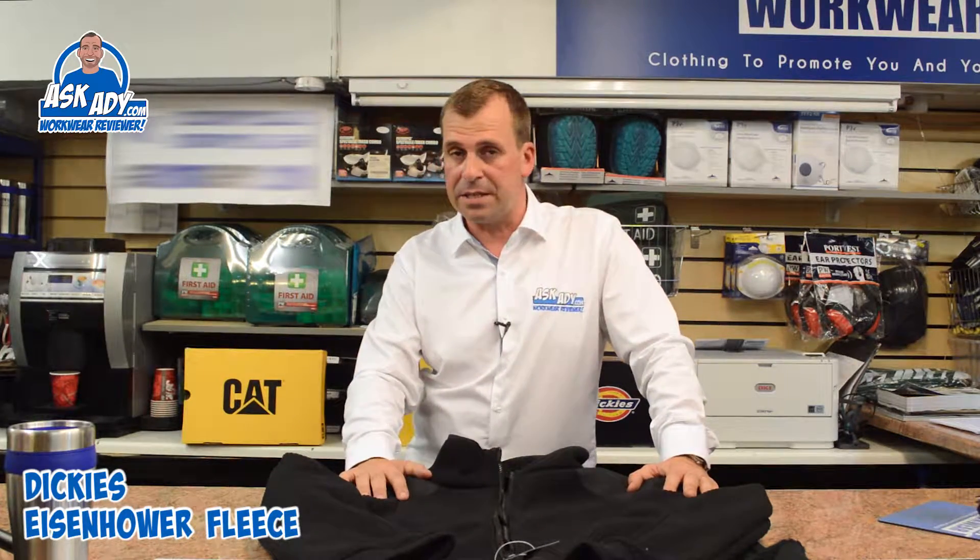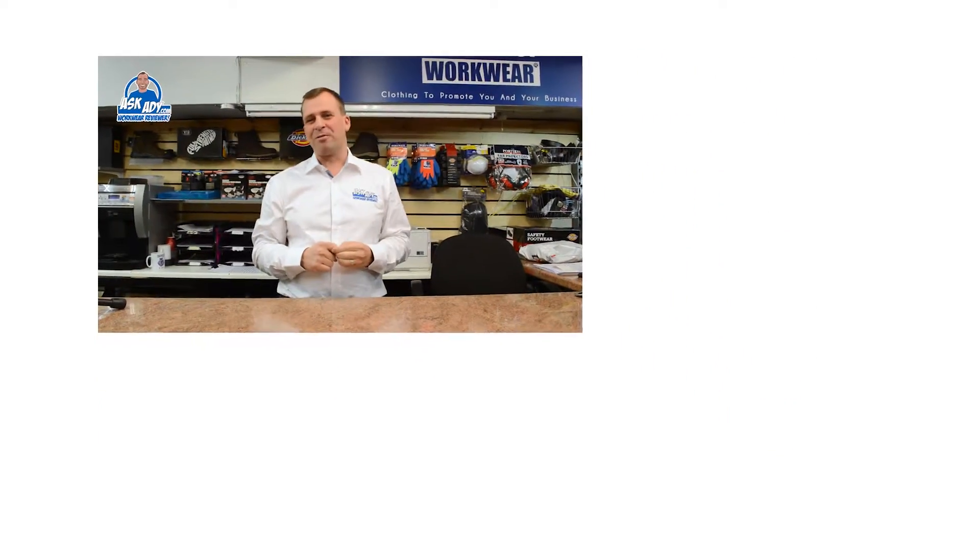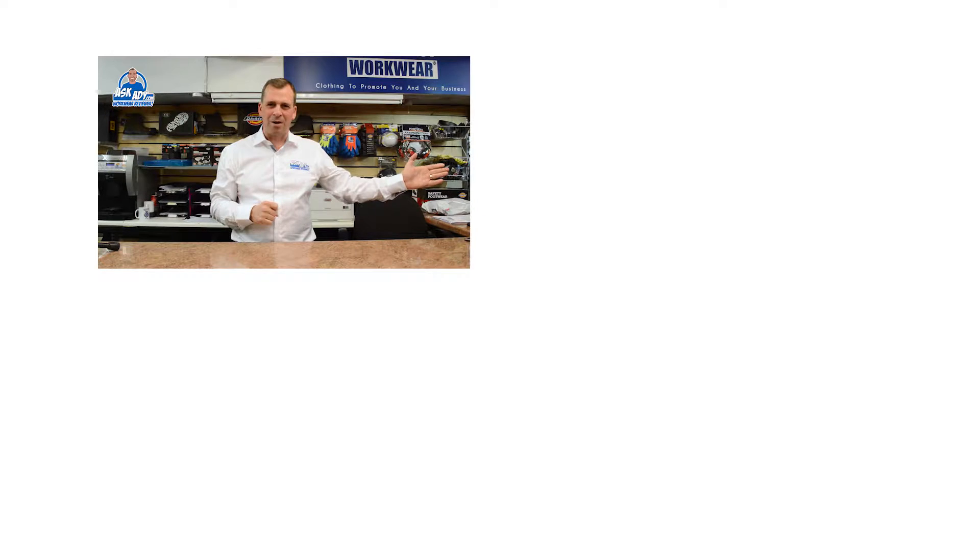So this is the Eisenhower fleece. For more great reviews, blogs and free stuff, visit AskAdy.com.